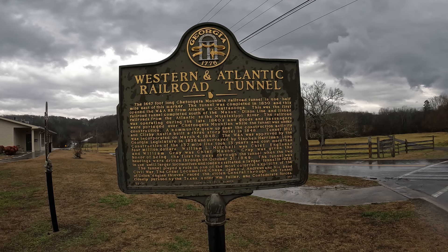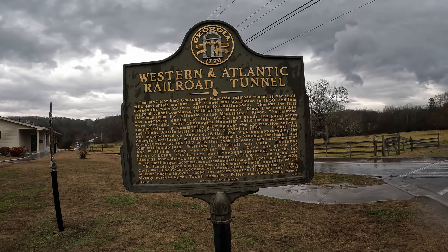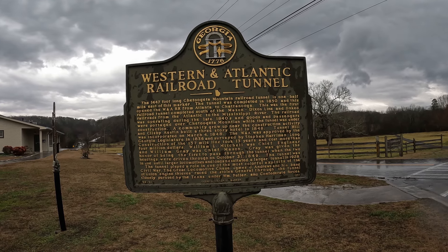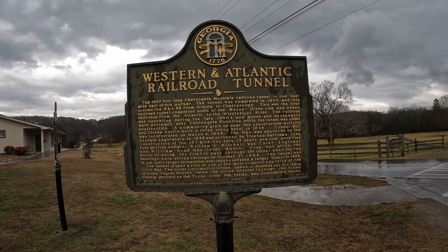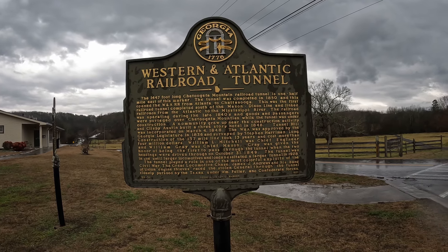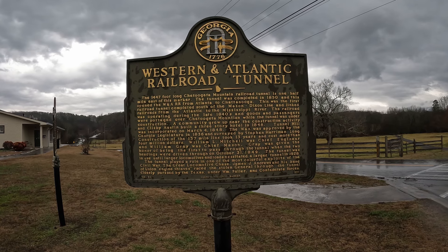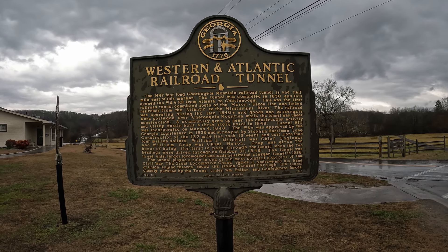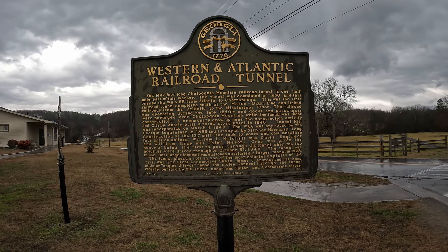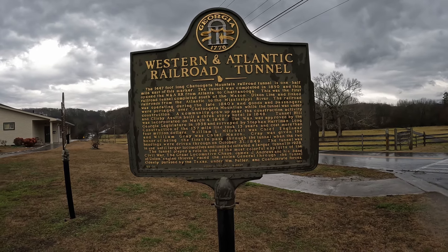Goods and passengers were portaged over Chattooga Mountain while the tunnel was under construction. A community grew near the construction activity, with Gillespie Austin building a three-story hotel in 1848. Tunnel Hill was incorporated on March 4th, 1848. The W&A was approved by the Georgia legislature in 1836 and surveyed by Stephen Harriman Long. Construction of the 137-mile line took 13 years at a cost of more than four million dollars. William L. Mitchell was chief engineer and William Gray was chief mason.